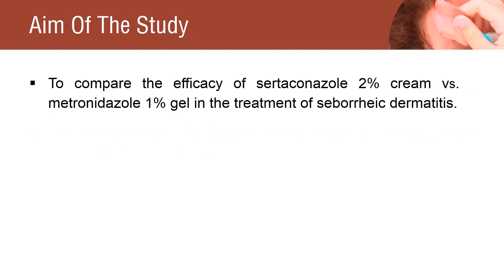The aim of this study was to compare the efficacy of Certiconazole 2% cream versus Metronidazole 1% gel in the treatment of seborrheic dermatitis.